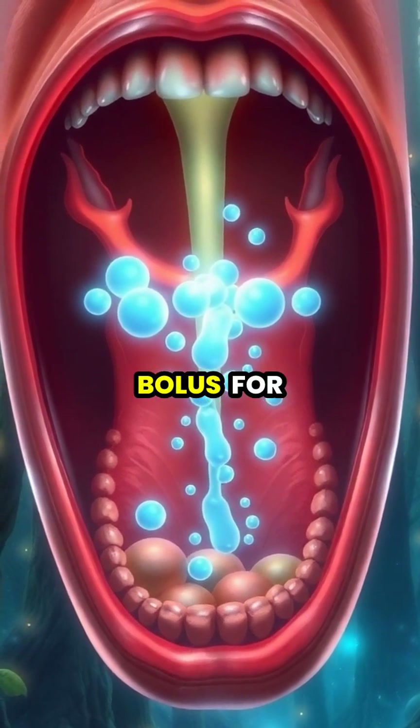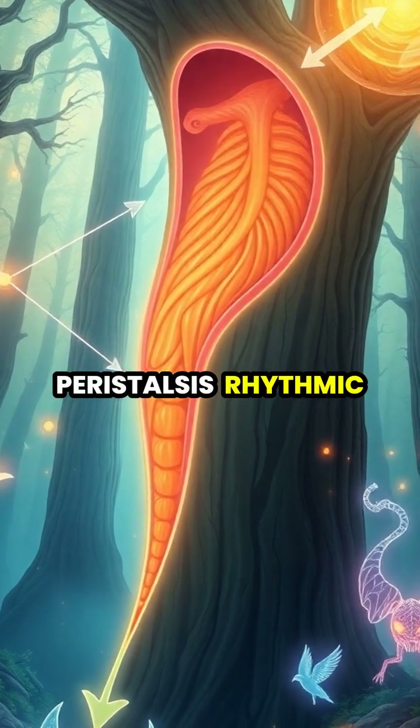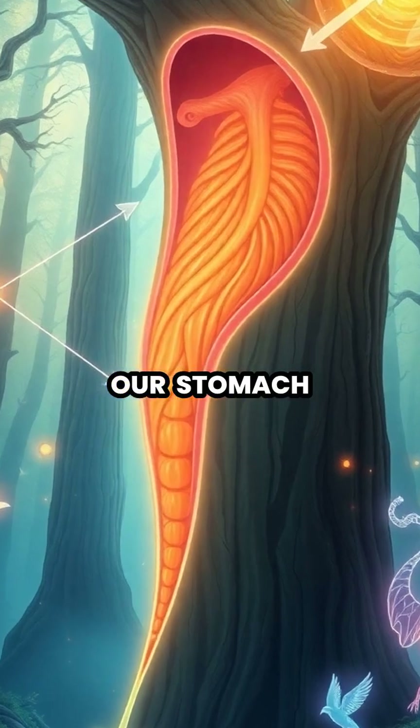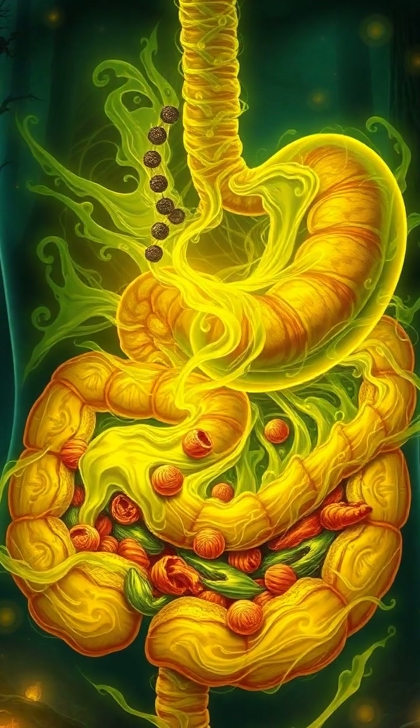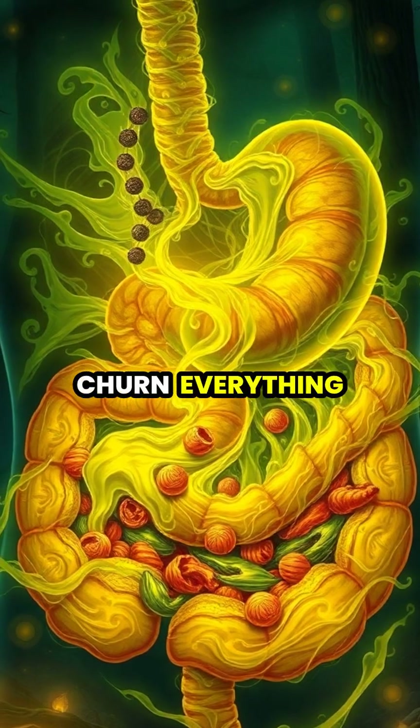Through a process called peristalsis, rhythmic muscle contractions push food down our esophagus into our stomach. In the stomach, powerful acids and enzymes continue breaking down food while muscular contractions turn everything into a substance called chyme.